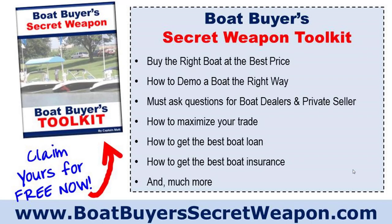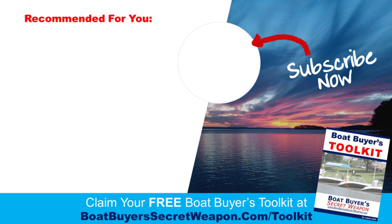So those are common problems with center consoles. If you want to pick up the Boat Buyer's Secret Weapon Toolkit, you can get that at boatbuyerssecretweapon.com/toolkit. It'll help you find the right boat, demo it the right way, and includes checklists, questions to ask dealers and private sellers, checklists for trade-ins, boat loans, and boat insurance. If you've found your perfect boat, go to boatbuyerssecretweapon.com/save for the magic money saving method. Please leave a comment, ask a question, subscribe if you found it valuable, and share it in your social media groups.